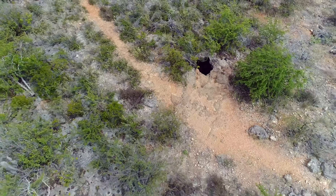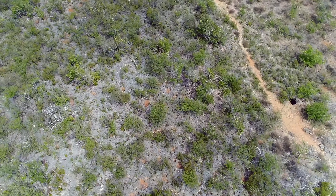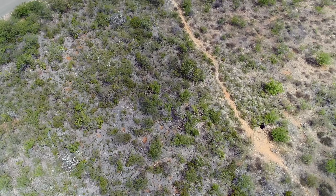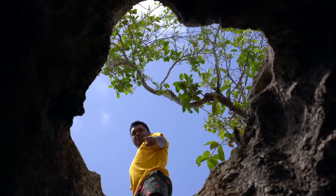Before I get into this, if you are in Bonaire and you're going into the cave system, do not go alone. There are tours all over the island that can take you down into the caves. They know exactly where to go, exactly where not to go, and will keep you safe.